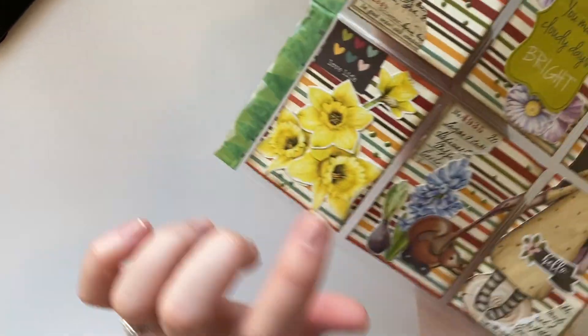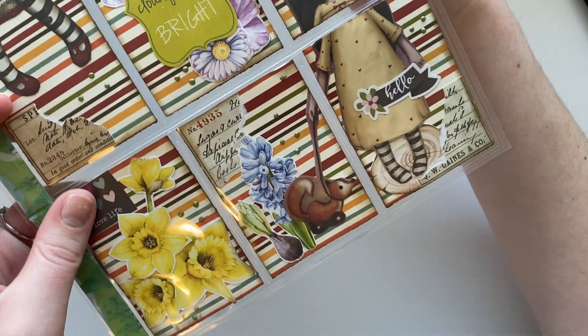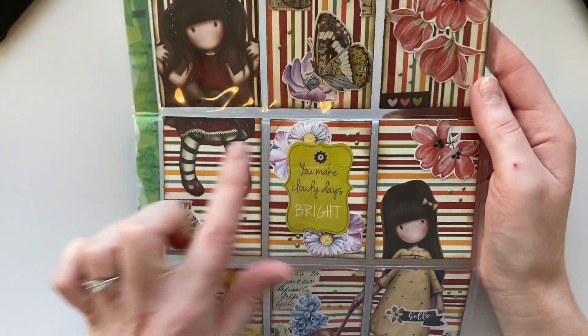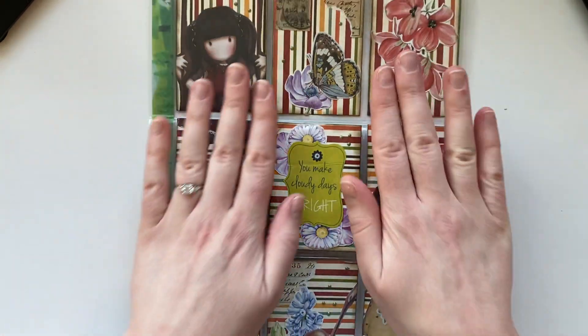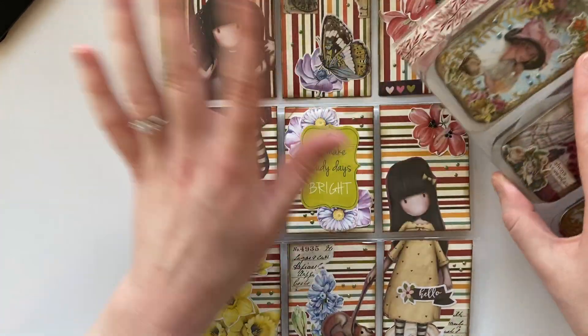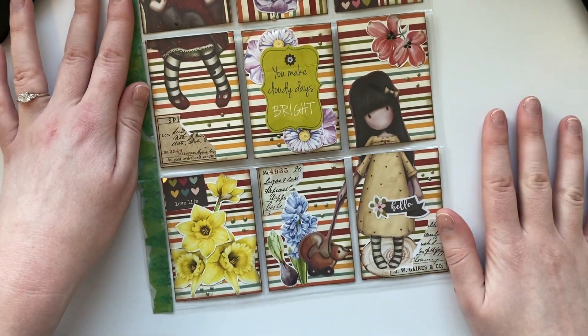I love these daffodils — beautiful for spring — and this little girl walking her fox. 'You make cloudy days bright' — this is just beautiful, I feel so loved. I like how some of these ones are a whole collage — gorgeous. Sorry, I feel like I'm a little low energy right now, but I do have a coffee here.